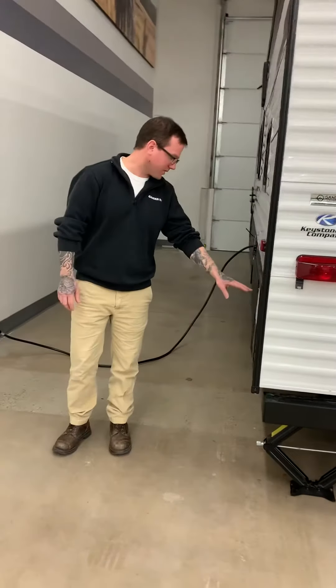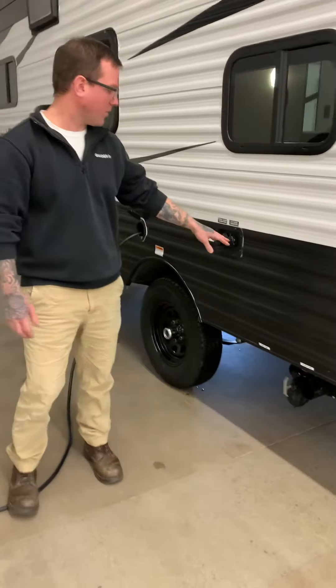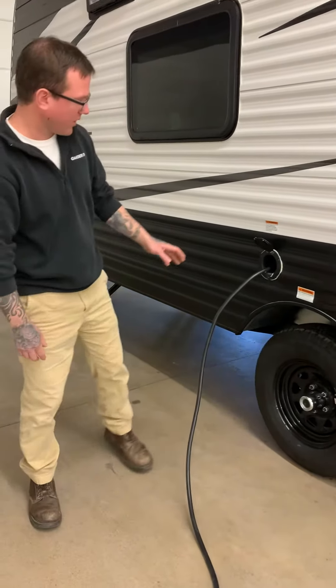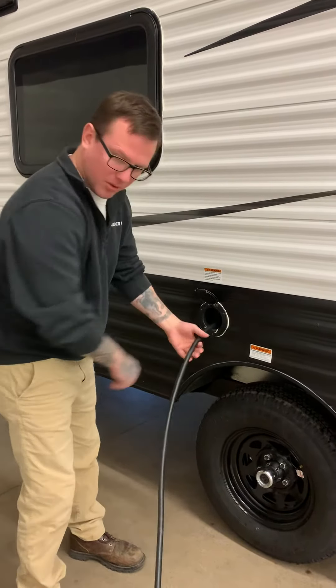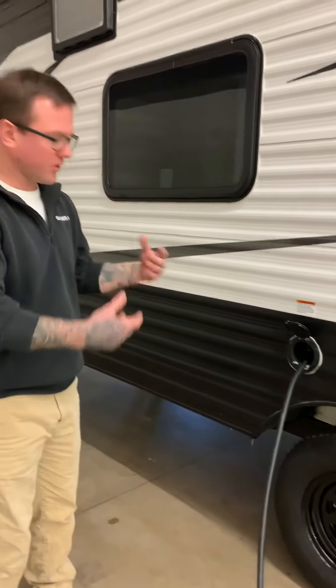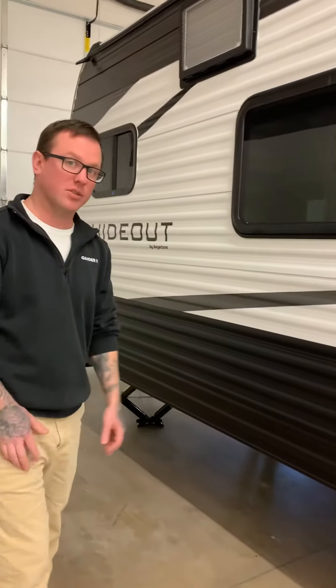Coming around we'll see our access to our hot water heater, furnace, city water and fresh water holding tank. Now one thing I really like with these hideouts is the self-contained cord. Park, unhook your tow vehicle, pull away, pull out the cord, plug it in and you're good to go. Don't have to lug it out of the front storage every time — it's just always there. You can't lose it, you can't forget it.